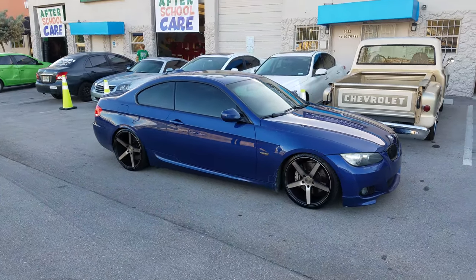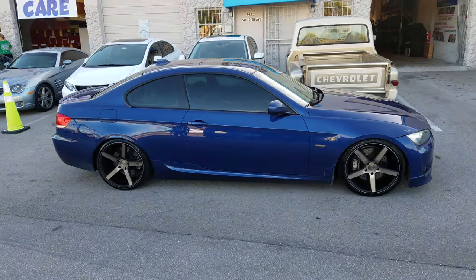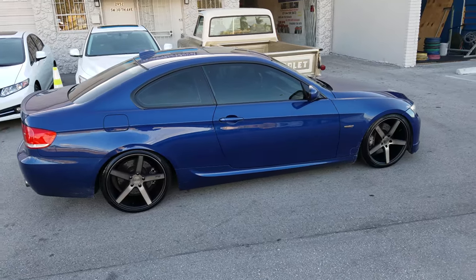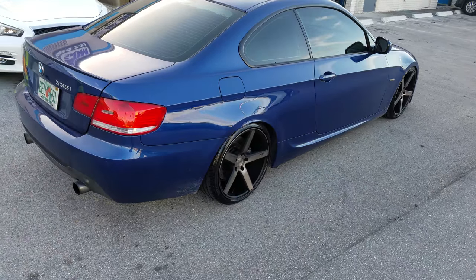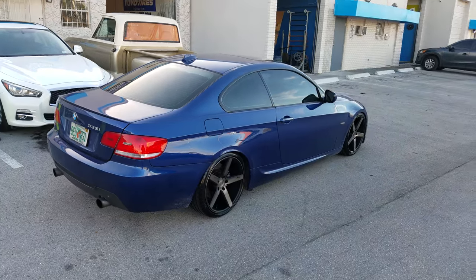This car is dropped — got the H&R Super Sport springs, 3-inch drop. So it is slammed all the way to the ground, almost like it's on coilovers, but these are springs. The 265/30/19 on the rear is rolled. We probably could have gone with a 275/30, but we wanted to make sure that we did not run into any issues.